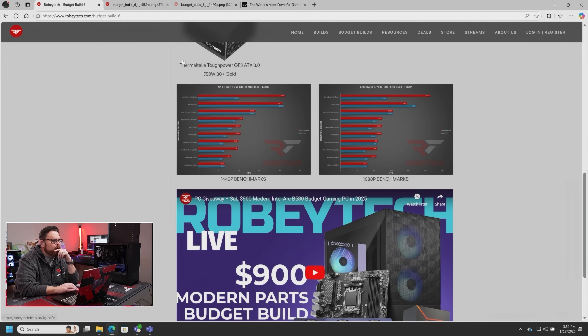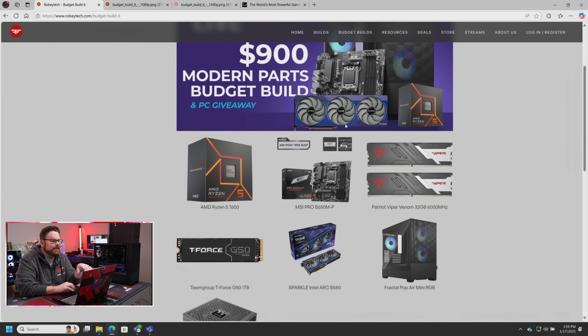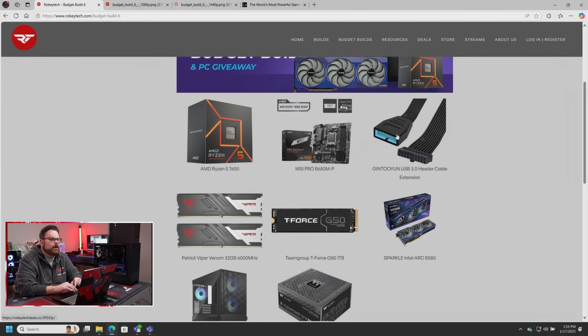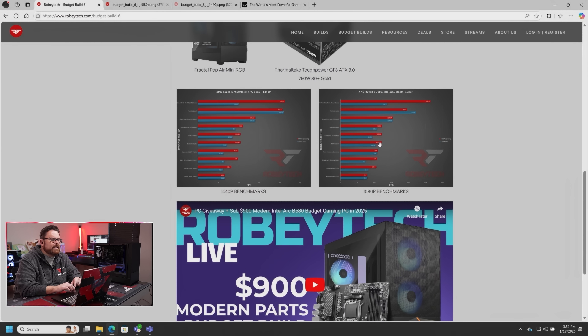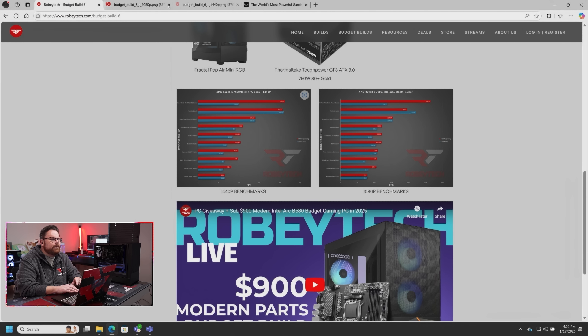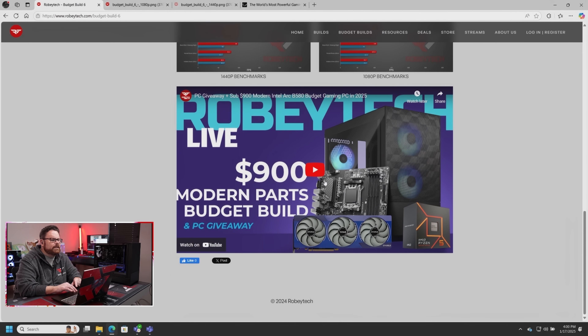If you have questions or want to find all the parts, head over to robitech.com — we have a link to the actual video as well, with links to all the parts. If I refresh it, you'll see that extra little part we added. All the parts are there, plus a link to the actual performance data. We test all these builds and have performance numbers for both 1440p and 1080p, which you can see right there. And here's a link to the actual video itself.